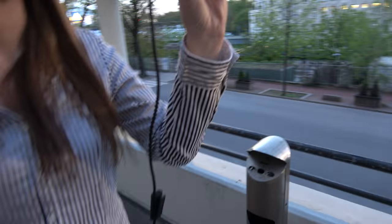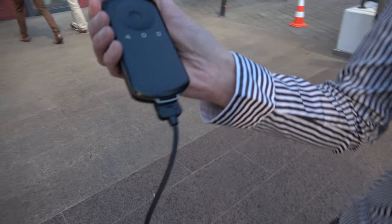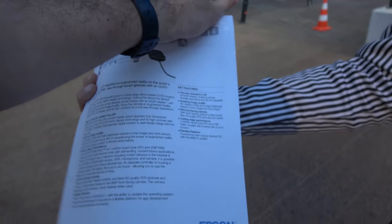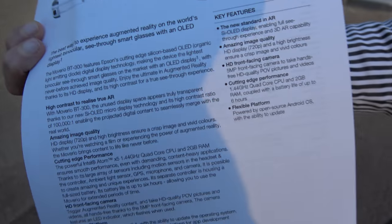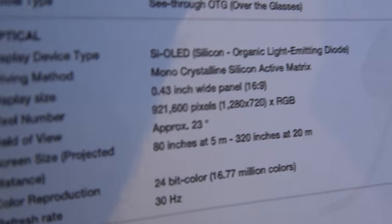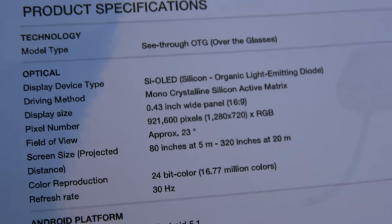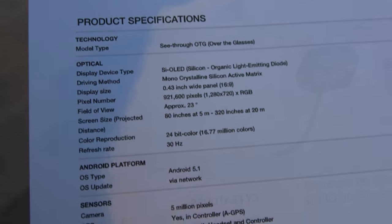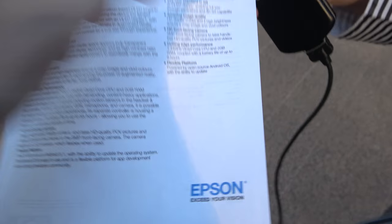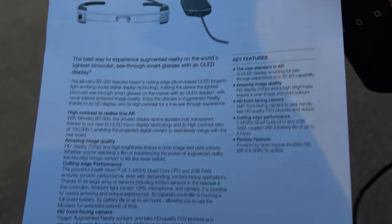It's running Android through the remote, with an Intel X5 CPU. Here are the specs: it's an SI OLED — silicon organic light-emitting diode — 720p, and there's a 5-megapixel camera. This is the press release, very recent.